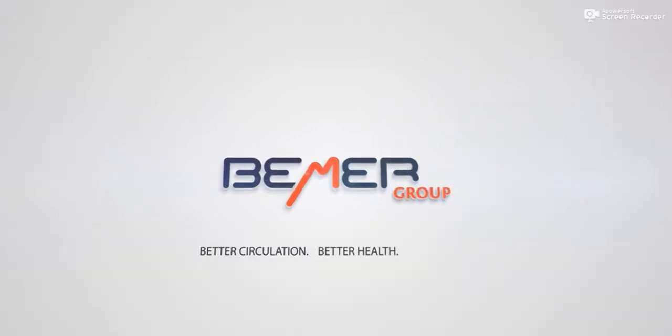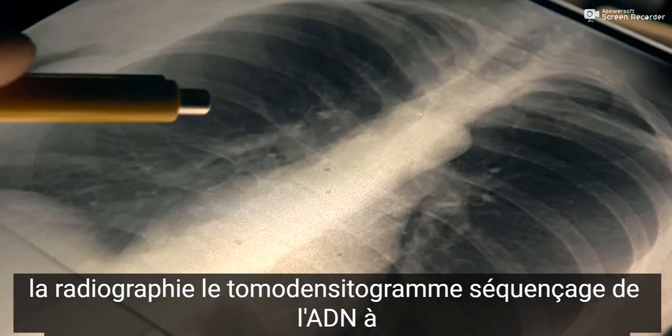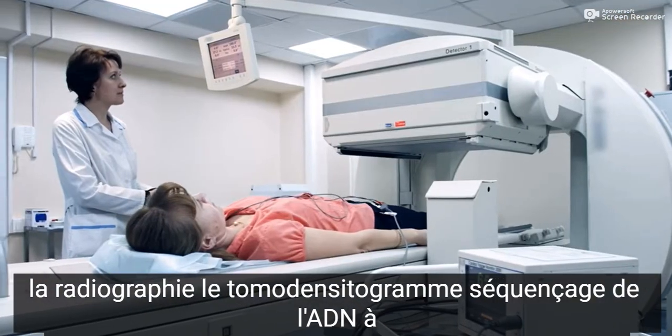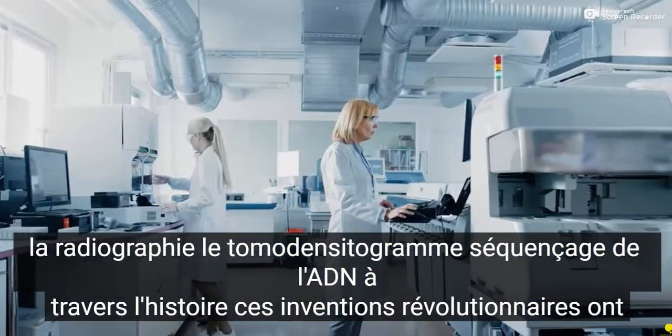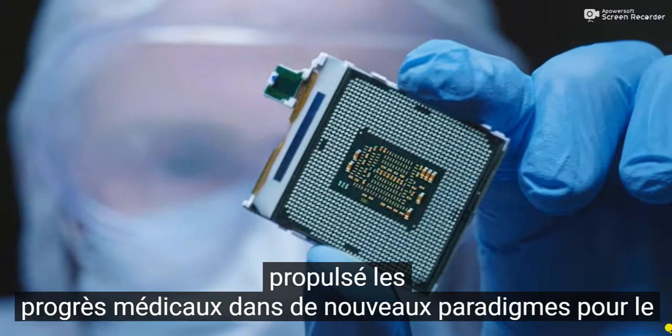...technology and medical science that is changing the way we think about our health, challenging our understanding of the human body, and empowering us to reach optimal physical condition in a natural, non-invasive way.